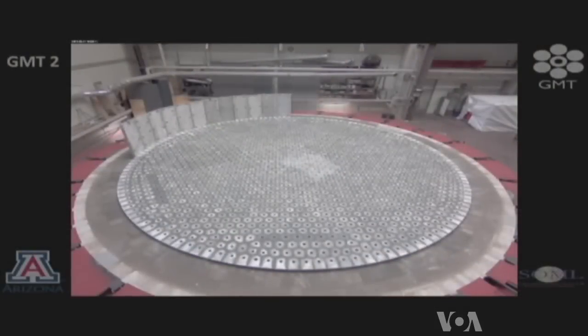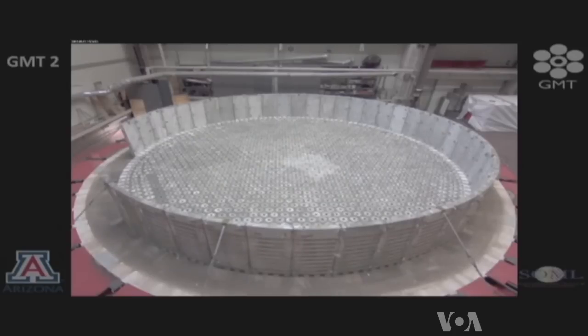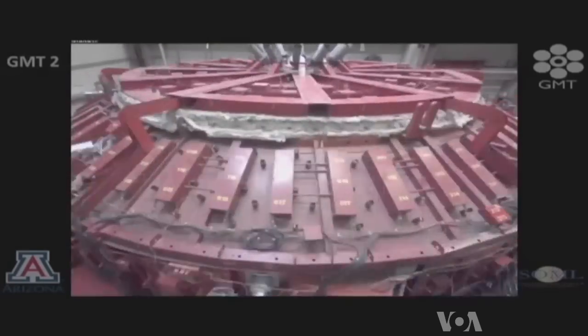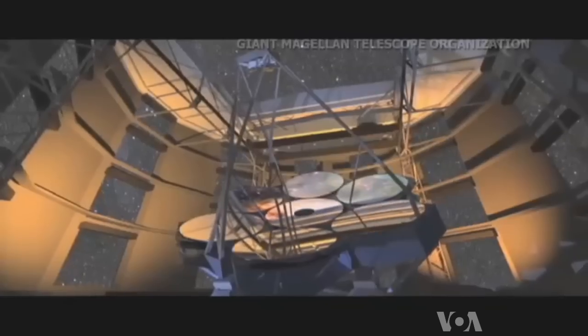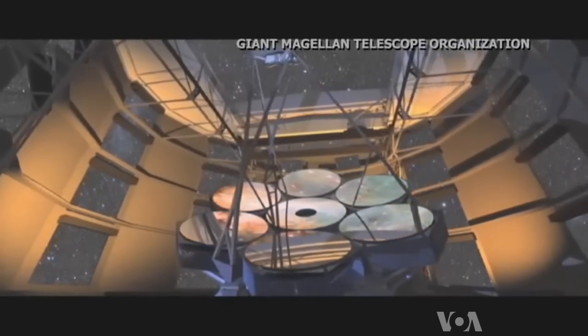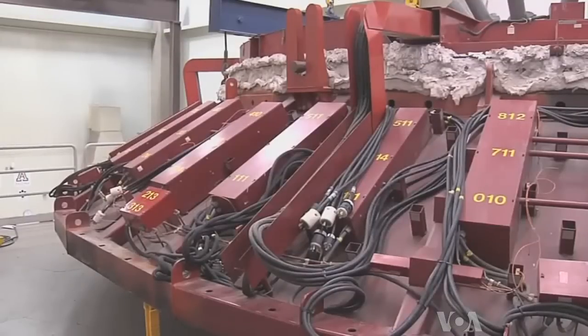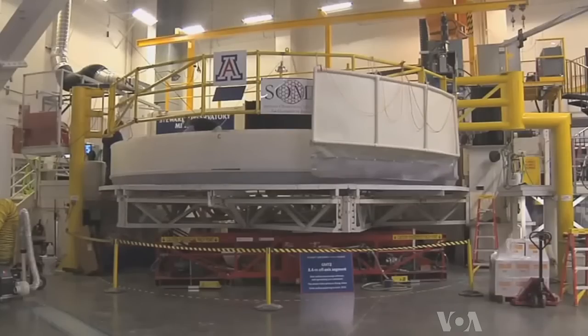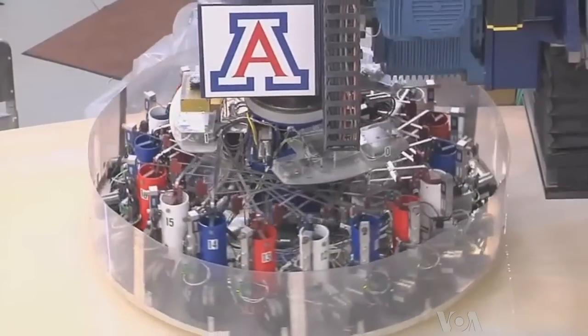Each mirror is the product of cutting-edge technology and processing. A huge mold that can accommodate 20 tons of crushed glass is heated to 2,000 degrees and spun in a big furnace. The glass melts and takes on a natural parabolic shape. It's then slowly cooled one degree a day for four months to avoid stresses that could lead to cracks. Then, after those four months, we open the top and see what we've got. We just did that on mirror number three, and it's beautiful. Finally, the mirror is polished to just the right prescription.